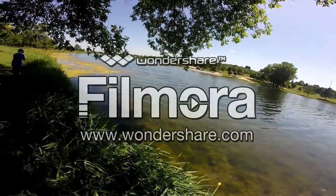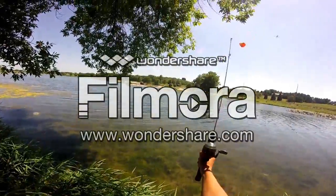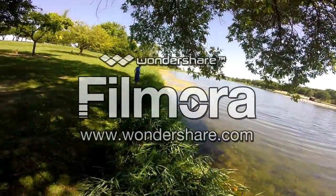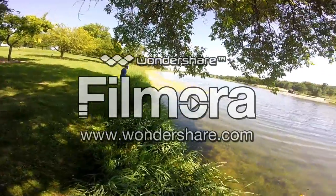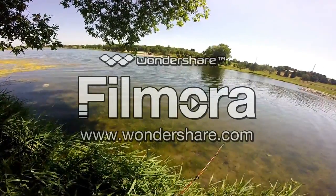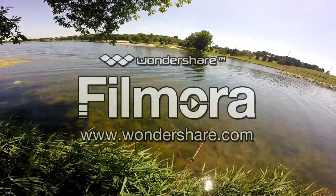Hey guys, Fishing with Jake Outdoors here. Today I'm going bluegill fishing, slash mini rod fishing, and I'm here with my friend Fishing with Trent Outdoors, aka Trent. Go check his channel out. I think it might be a little hard since it's mini rod fishing.